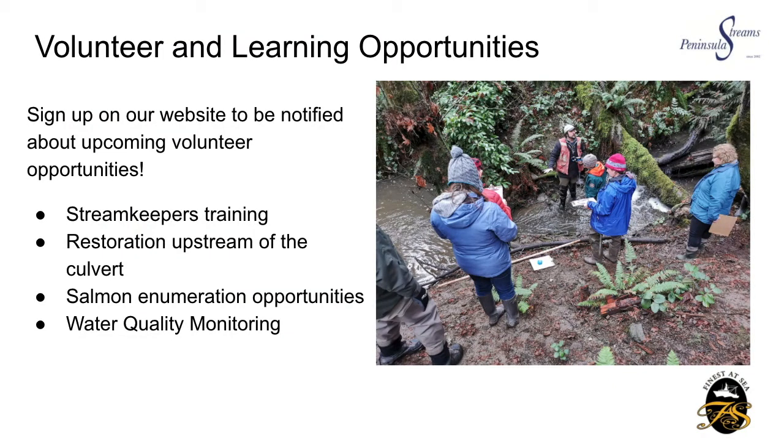After getting all this exciting information, I'm sure you're wondering about the volunteer and learning opportunities — and there are going to be quite a few. You can sign up on our website to be notified about upcoming volunteer opportunities; that's the best way to be in the know. There will be streamkeeper training, which is currently to be determined due to COVID, but we will be planning that into the future. We're also planning some restoration upstream of the culvert, and many of those activities were generated from the habitat assessment undertaken in 2019.